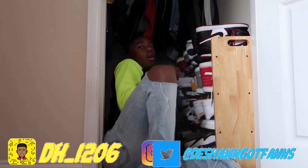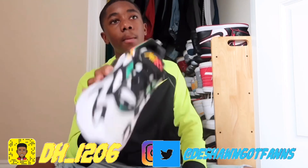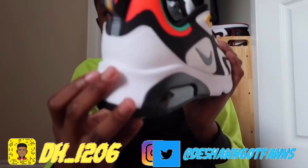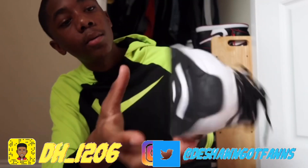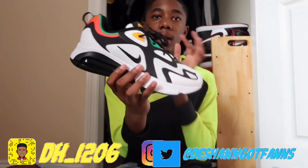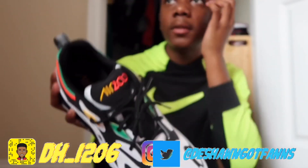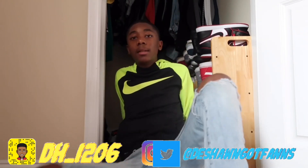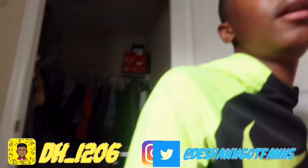My next pair — and these are my last pair in my shoe collection — are the Air Max 200s. If you didn't see these in my Christmas video, here they go. I really like this shoe a lot. Different type of shoe. I haven't worn them yet but yeah, that's pretty much it. It's gonna be hard to put outfits together with them but that's just me. That's pretty much it for this video.